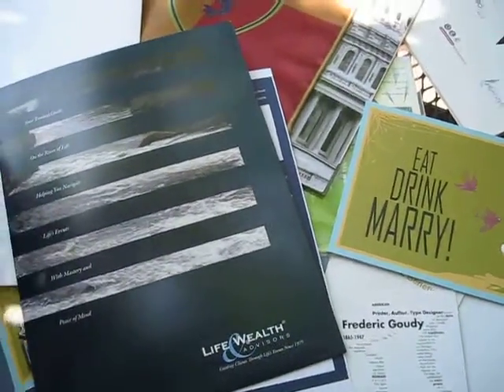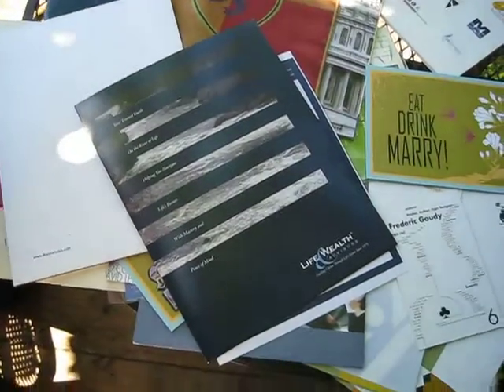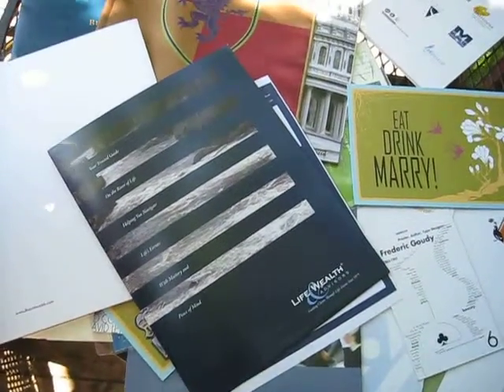Design process. After the discovery phase, I sketch out ideas, the directions, the concepts by hand.